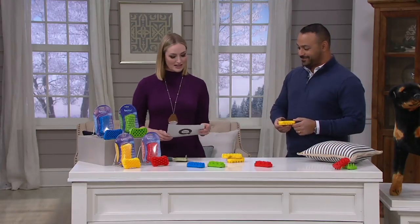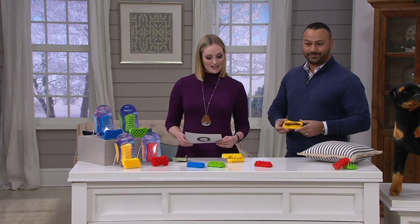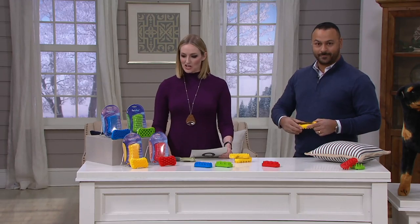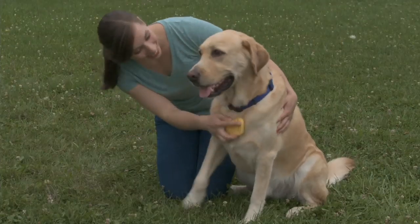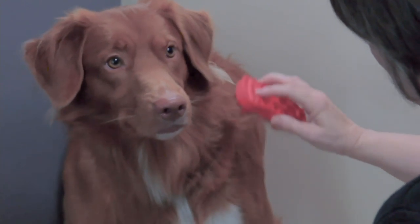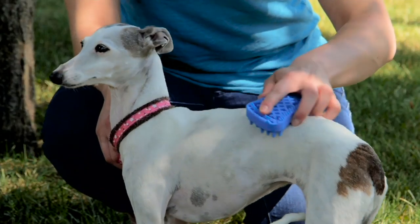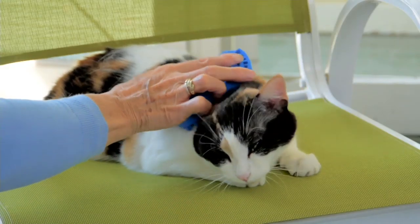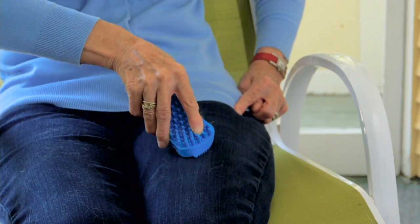This is item number M59828 from Furbliss, brand new today at QVC. You can get more information at qvc.com to make sure you're getting the right color. QVC price is $21.12. It makes brushing your pet so much easier and more fun.